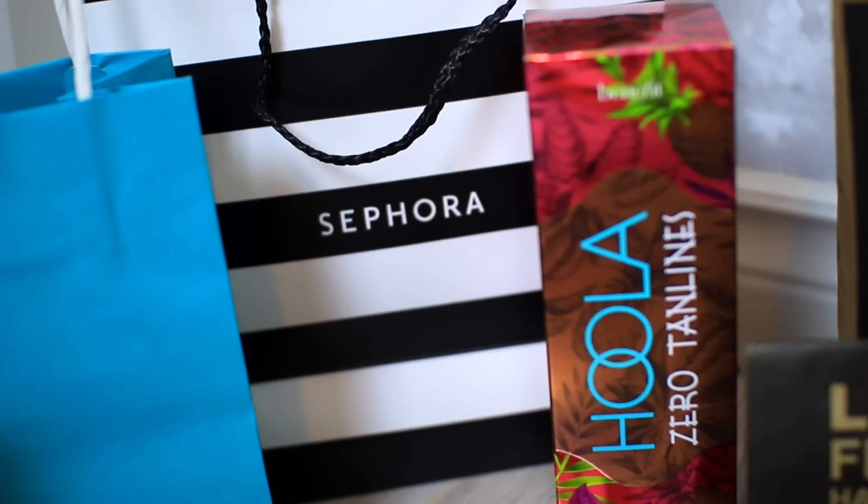These bath bombs smell so good. To combat those winter blues — because we all know we go a little pale in the winter, if that is you just raise your hand, I feel like that's everyone — I picked up the Benefit Hoola body bronzer, and this will have you tanned in no time. You guys will be looking like a tanned goddess.